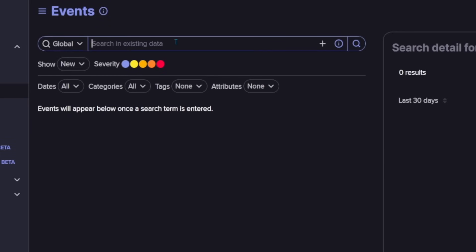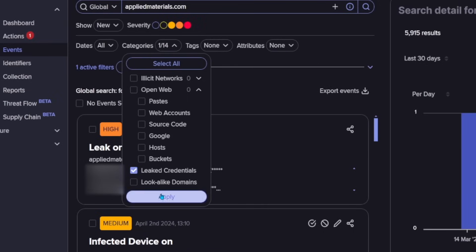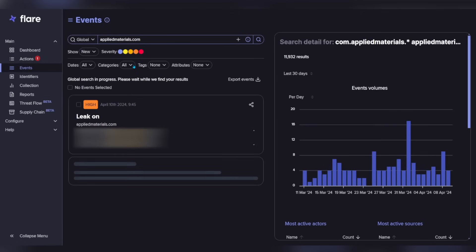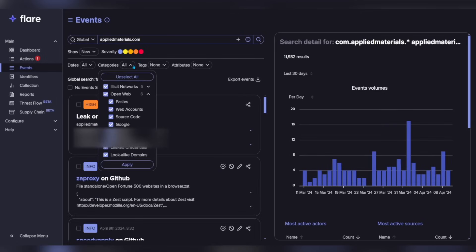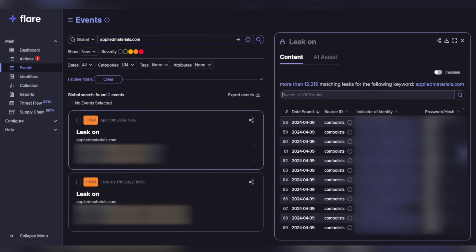Before those credentials can be exploited, you can actually take action and expire them or do what you need to do. It gives organizations a fighting chance with a window to operate before exploitation of those credentials happens. In this demo, I put in a site and choose the option of leaked credentials from the categories. I chose a Fortune 500 company I'd never heard of until I did this research — Applied Materials. As of today's recording, you can see there are leaked credentials, and all of those leaks show you the username and part of the password or password hash, so you can investigate and do follow-up to see whether those credentials are in fact compromised. It gives you a little bit of insight into where they came from.